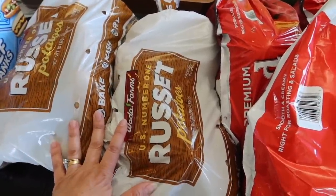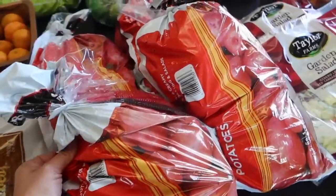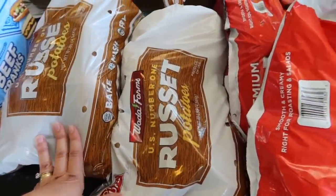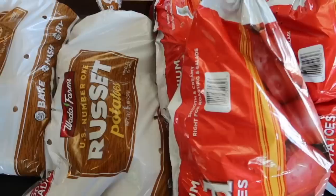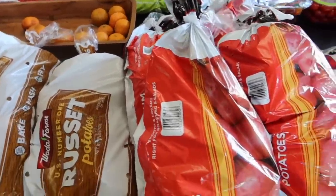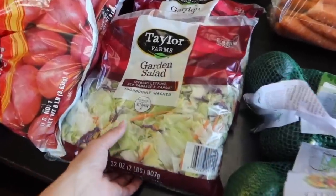We got a couple bags of potatoes. We have four bags of red potatoes and two big bags of russet potatoes. We're doing potatoes for lunch once a week, plus using some as side dishes. If we run low, on one of my mid-month runs I can add in some more potatoes.